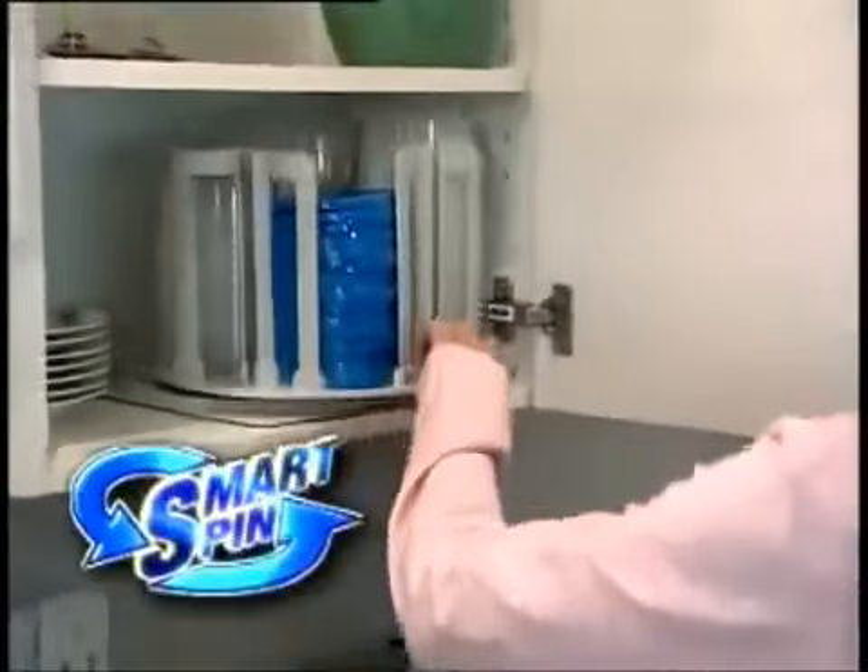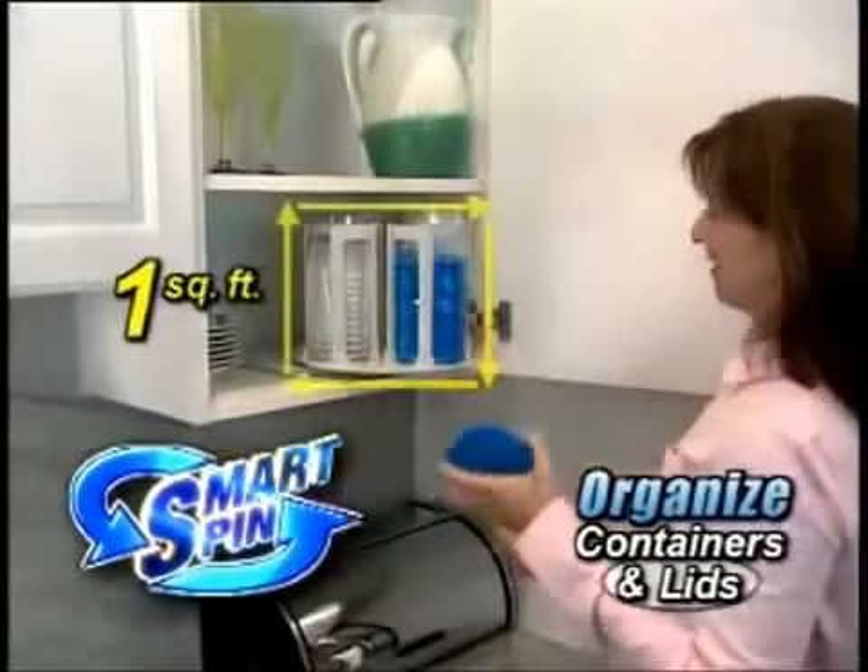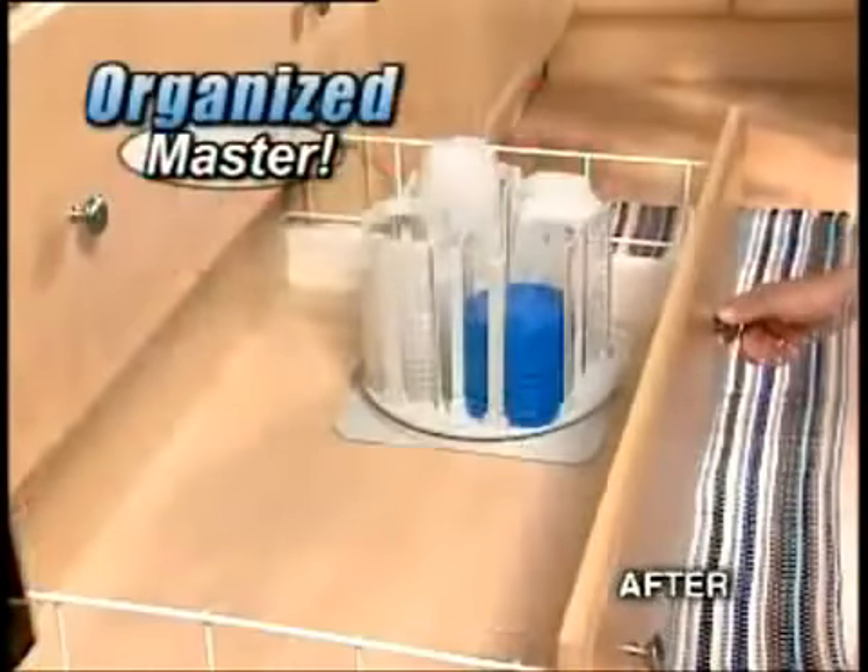What you need is the SmartSpin storage system. Now organize and store all your containers and lids in less than one square foot. Turn any disaster into an organized master.